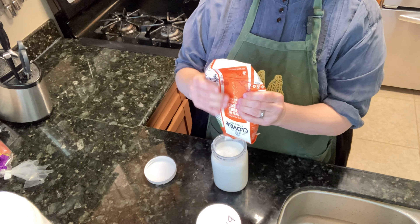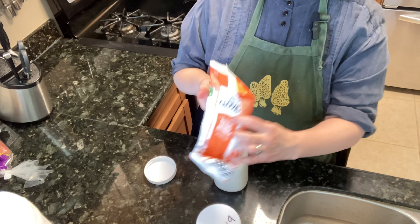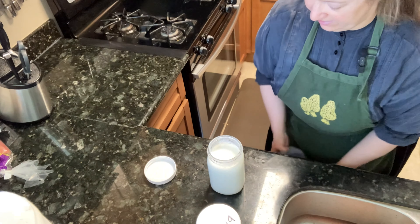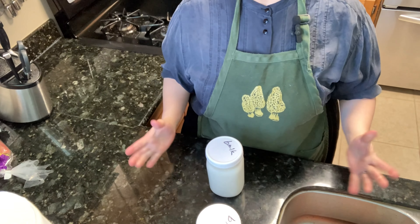If I've been frying and I've got some oil that I want to dispose of, I will not crush this up. I will sacrifice that last teaspoon to keep this carton around to put the used oil in before I put it in the compost bin. But otherwise, I can squeeze that last bit right out.